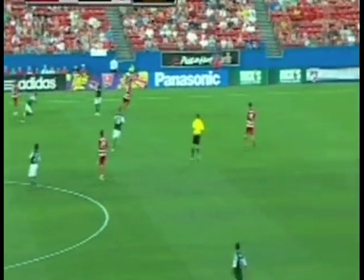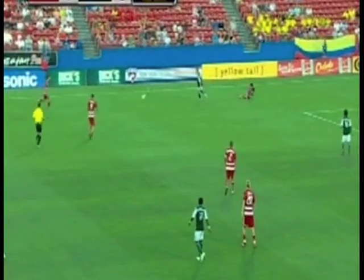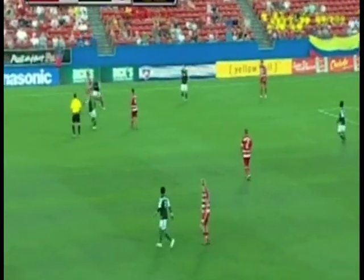Not mistaken, it's the first goal that FC Dallas has scored on a free kick.